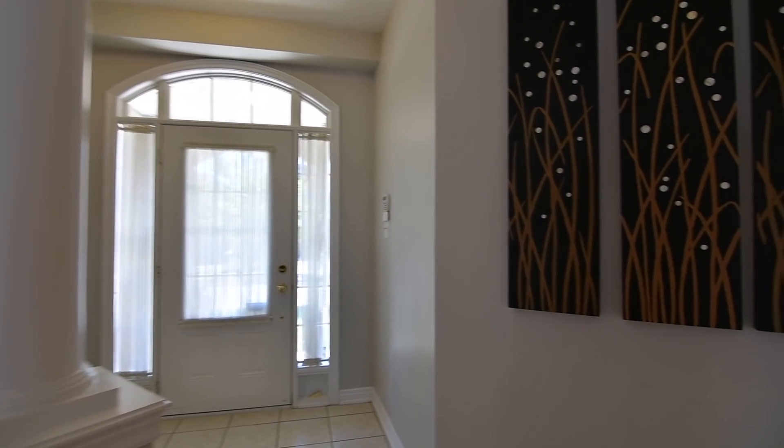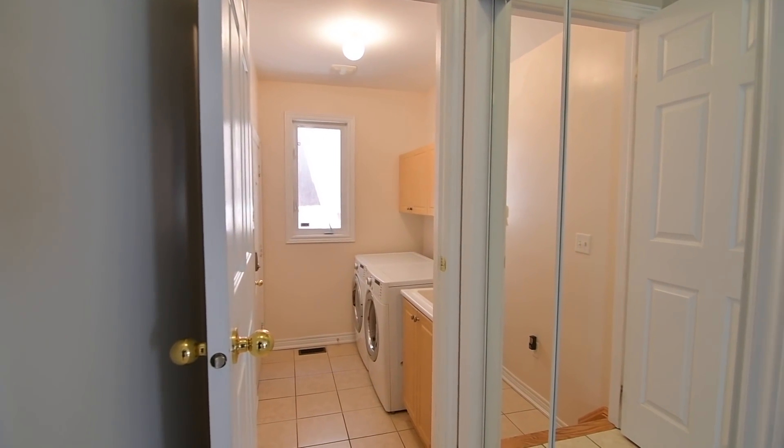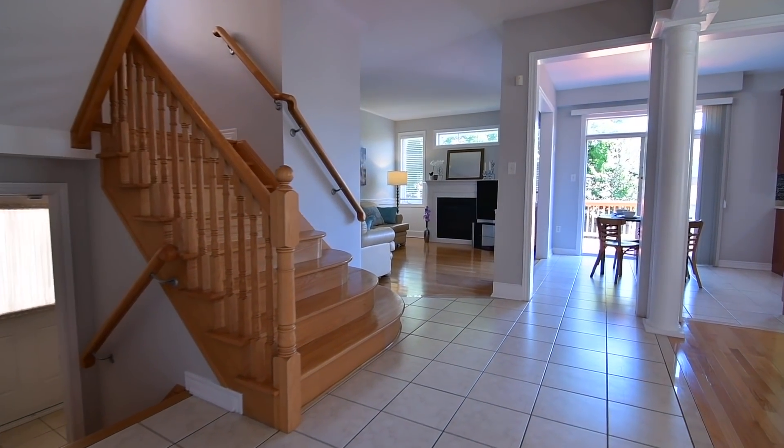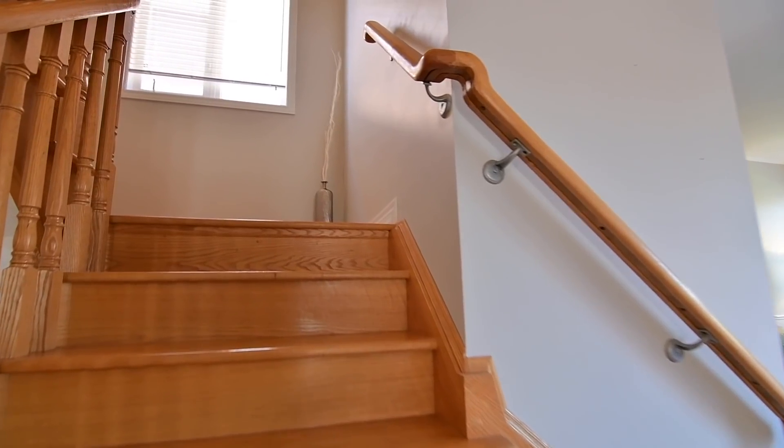Just off the main hallway is a mirrored door double coat closet, as well as a laundry room with access to the double car garage and a front load washer and dryer, while to the upper level is a gorgeous oak hardwood staircase with extra-wide lower steps.